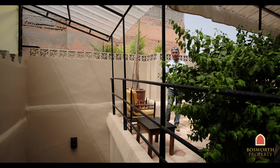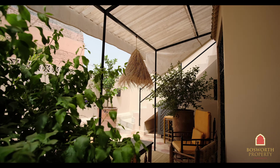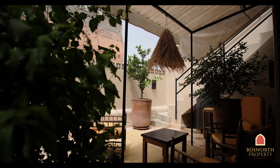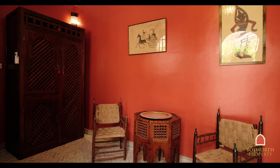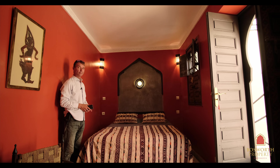Here we are on the private terrace of the next suite — absolutely gorgeous space with a beautiful suite to go with it. Look at that noble wood, carved plaster, beautiful tiling on the floor, big en suite over there. A lovely, charming space.